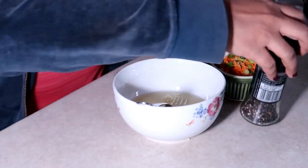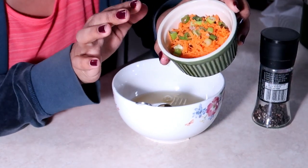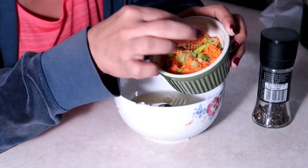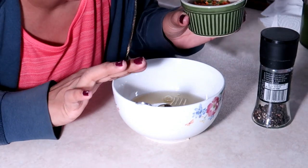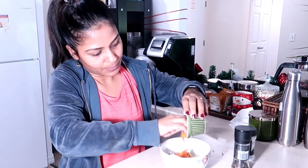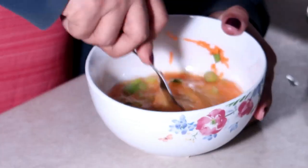Next I'm gonna add some vegetables — I have chopped carrot and chopped green onion. I'll just add that with some salt and pepper and then we're gonna make it.